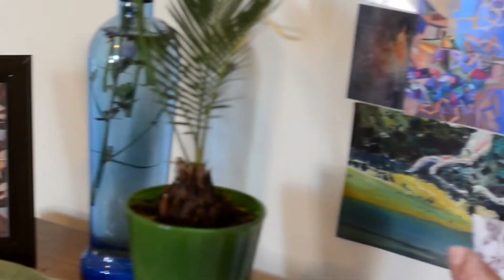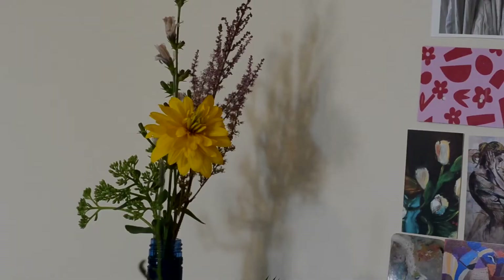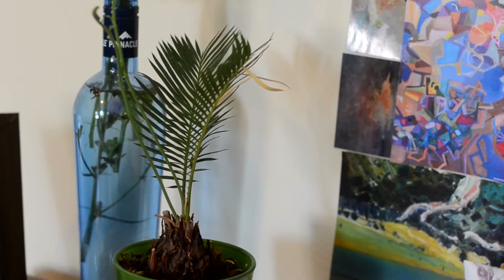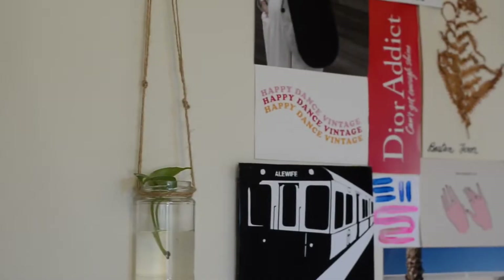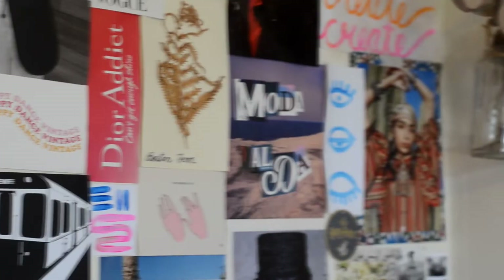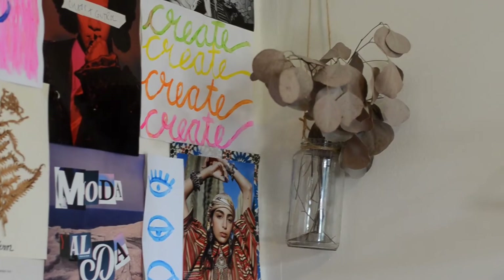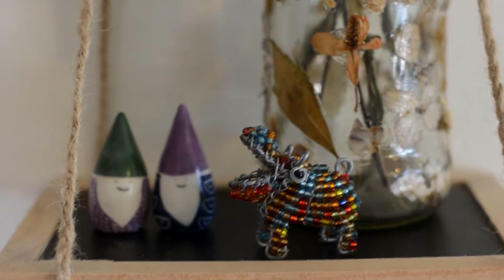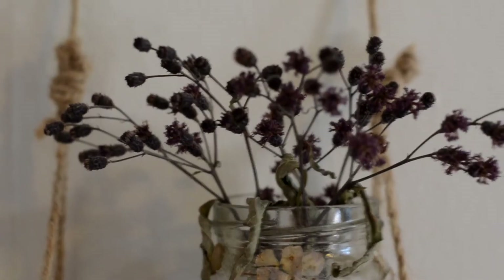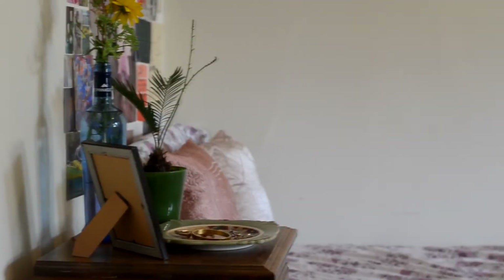Other knickknacks on my bedside table include a photo frame, an upcycled bottle acting as a vase, and a bonsai palm plant that I absolutely love. Next to the gallery wall on the other side of the bed I have DIY mason jars holding dried eucalyptus leaves, and a floating shelf I also DIY'd that has a little hippo and a few dried flowers.